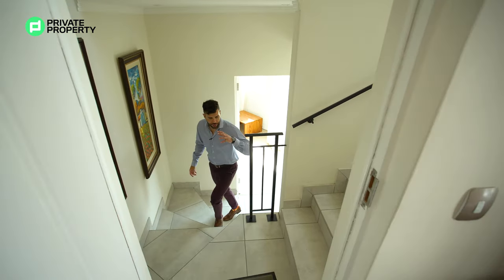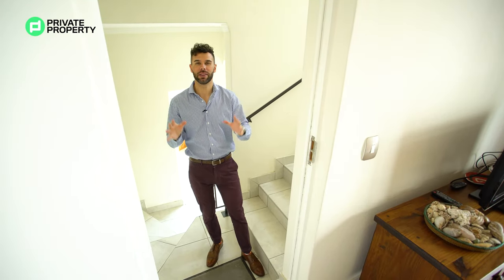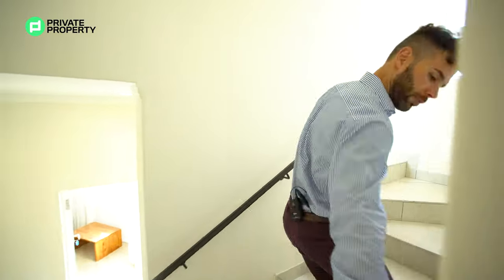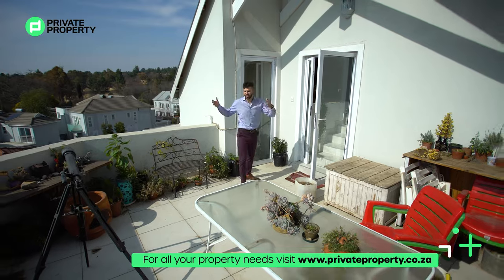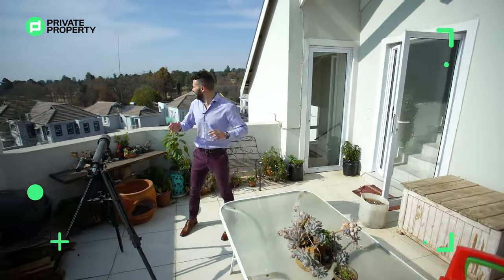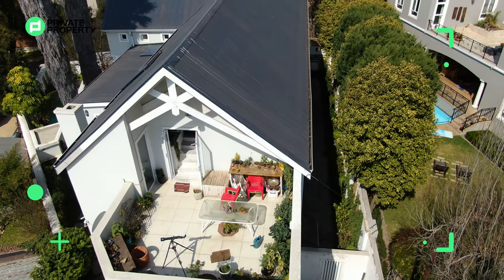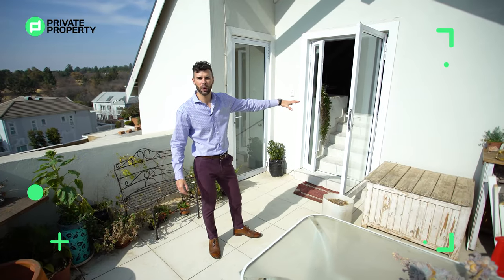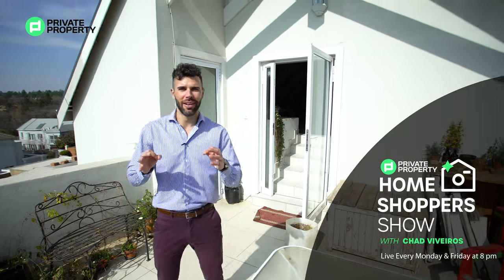A staircase takes you up to the third floor where floor-to-ceiling glass doors lead out onto a stunning third balcony, beautifully decorated with plants and offering views that come few and far between in River Club. This floor-to-ceiling glass door leads into a loft apartment that runs the length of the home. We'll journey through the loft area and then down into the office and finally into the master suite.